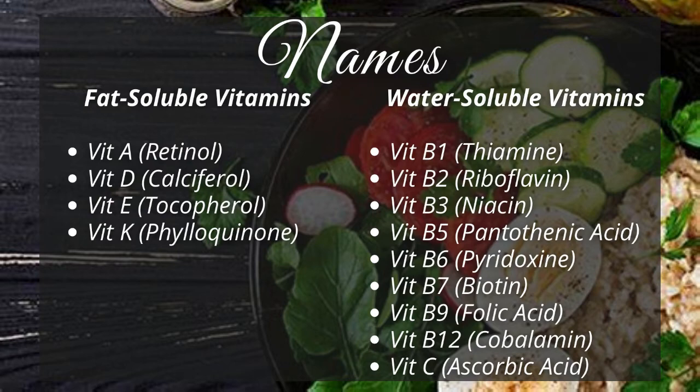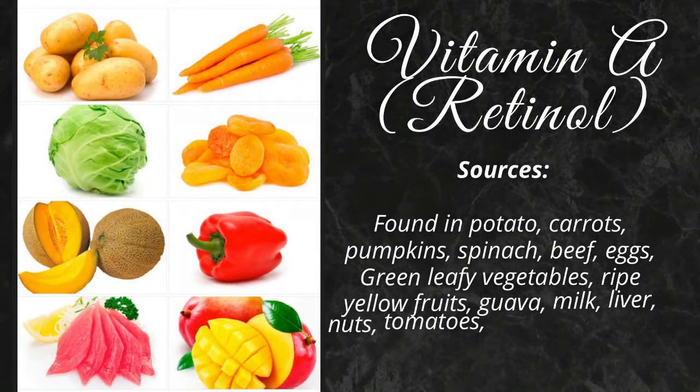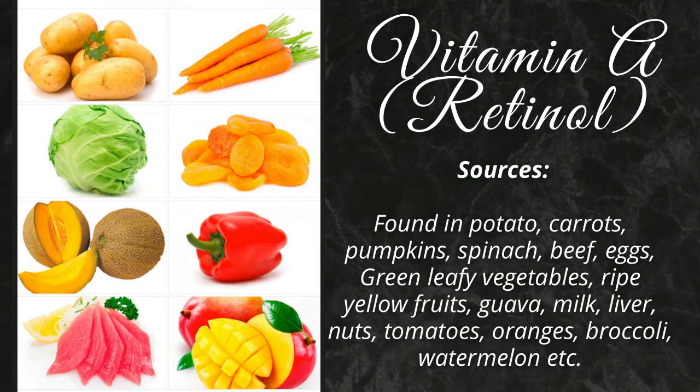Let's discuss all the vitamins in detail. Vitamin A is found in potato, carrots, pumpkins, spinach, beef, eggs, green leafy vegetables, ripe yellow fruits, guava, milk, liver, nuts, tomatoes, oranges, broccoli.